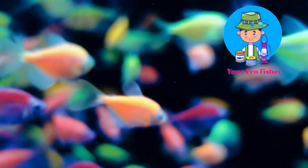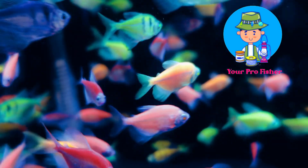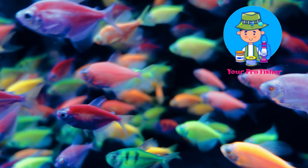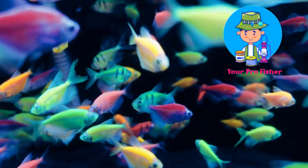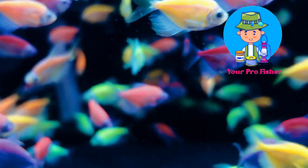The Neon Tetra is a hardy fish that can tolerate a wide range of water conditions. However, it is important to maintain good water quality in the aquarium, as the Neon Tetra is sensitive to changes in water parameters. Neon Tetras rest occasionally to maintain their bright colors, especially at night. When the fish feels threatened, the colors of a Neon Tetra will fade away.